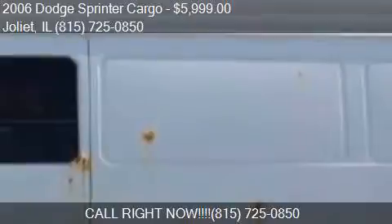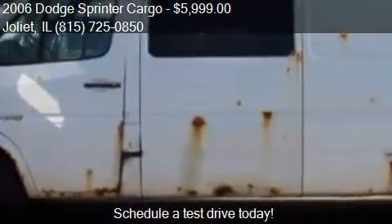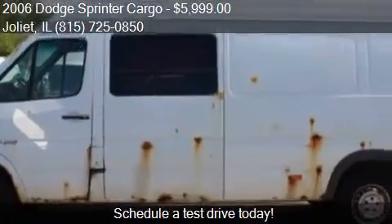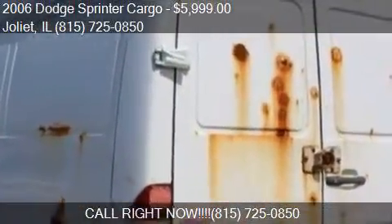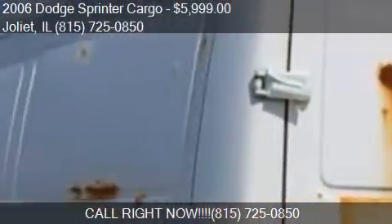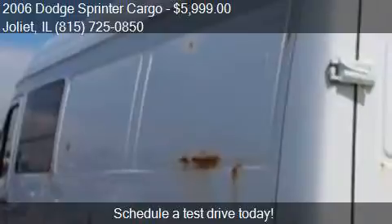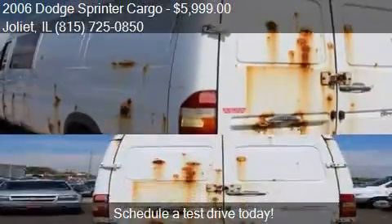Call us at 815-725-0850 or stop by our lot. Find us at 1506 W. Jefferson Street in Joliet, Illinois, on our website, or check us out on carsforsale.com.